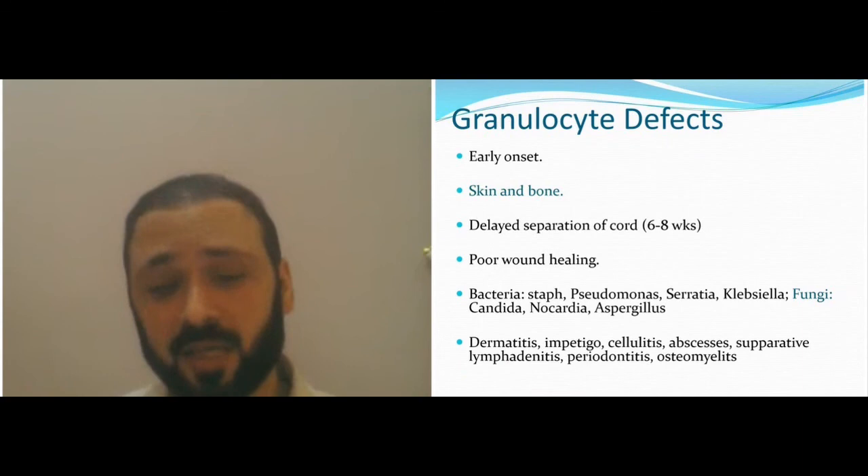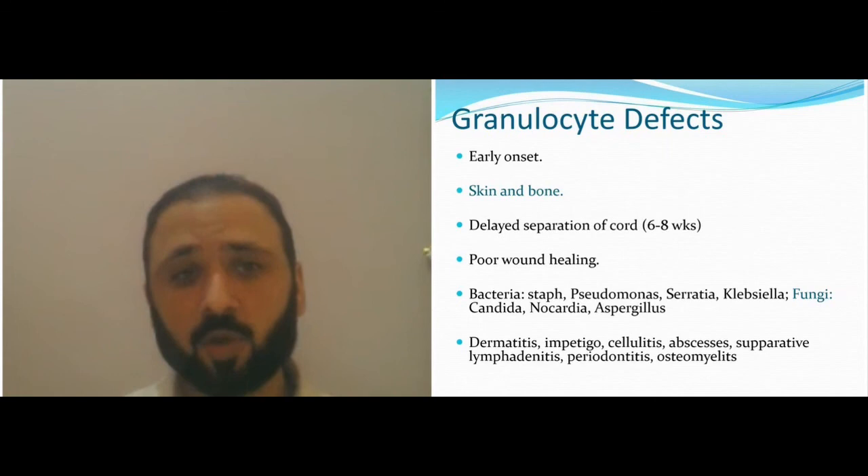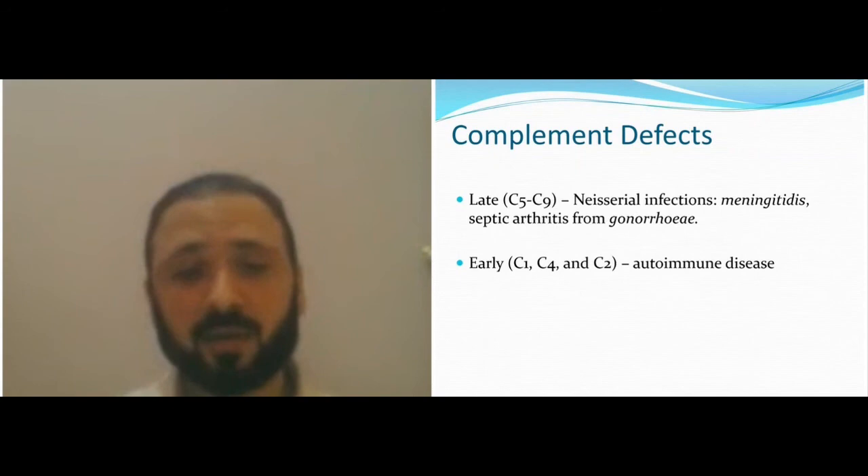Dermatitis and skin problems in granulocytic defects: onychomycosis, cellulitis, and osteomyelitis. Complement defects — with late complement (C5–C9) you get Neisseria infections with meningitis, septic arthritis, and gonorrhea; with early complement it's usually autoimmune disease, although with C3 deficiency you can get fulminant septicemia.